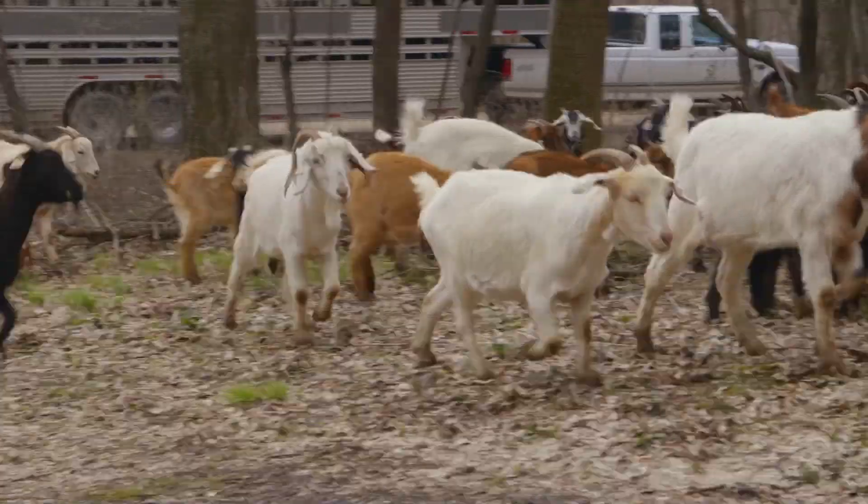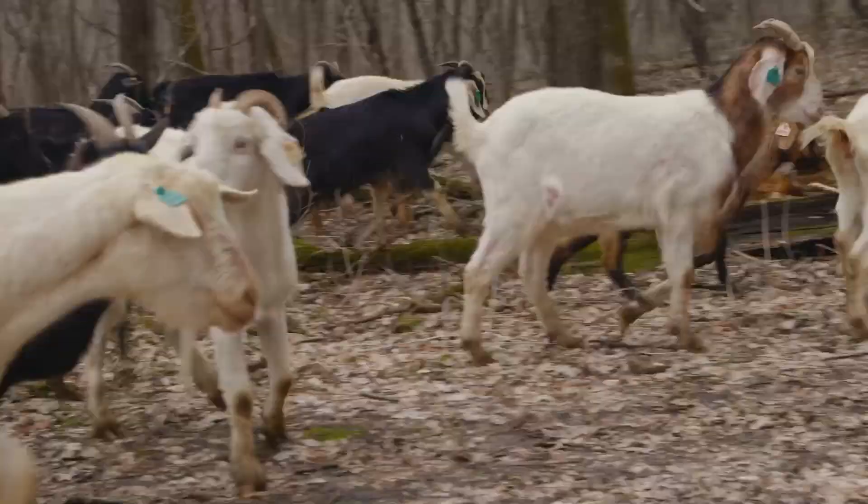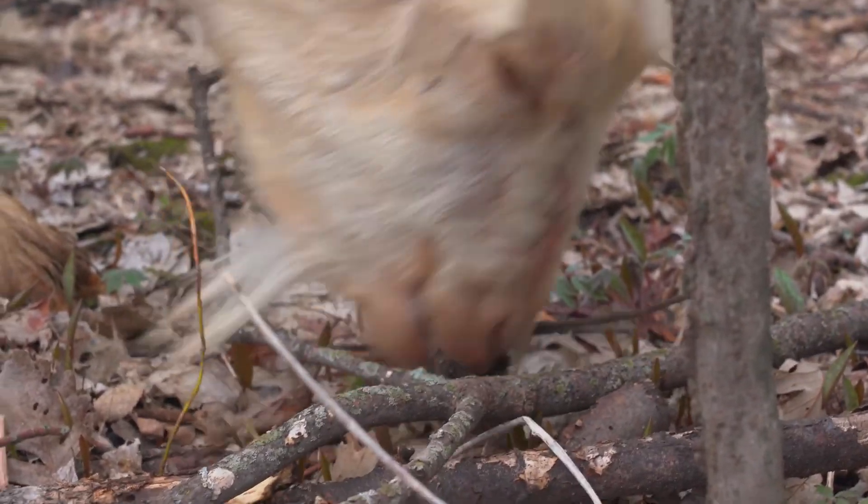So we're reintroducing goats here today to do some work for us — to eat the buckthorn, prickly ash, and other woody shrubs that we don't want here, because we want to restore it to open oak savannah. We're also hoping they eat some of our garlic mustard and dame's rocket, which are invasive species that have been introduced to the park and are spread through deer and people not cleaning their hiking boots.